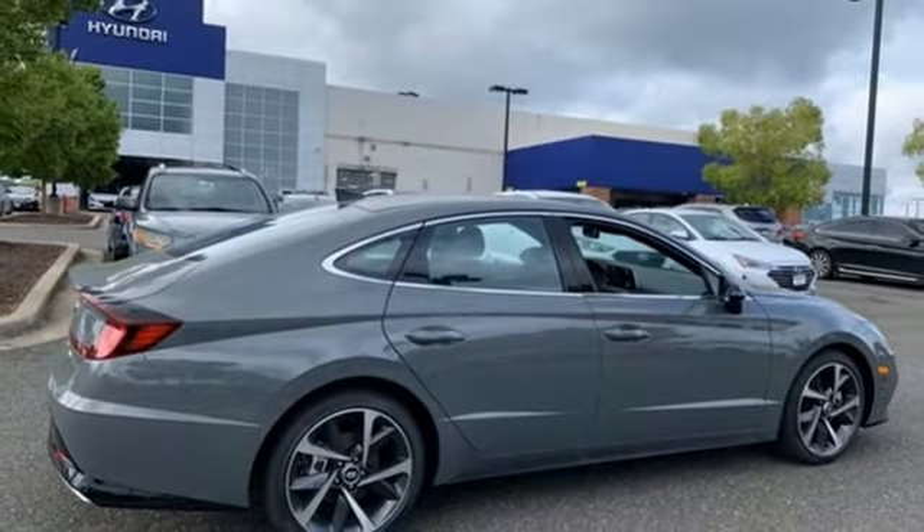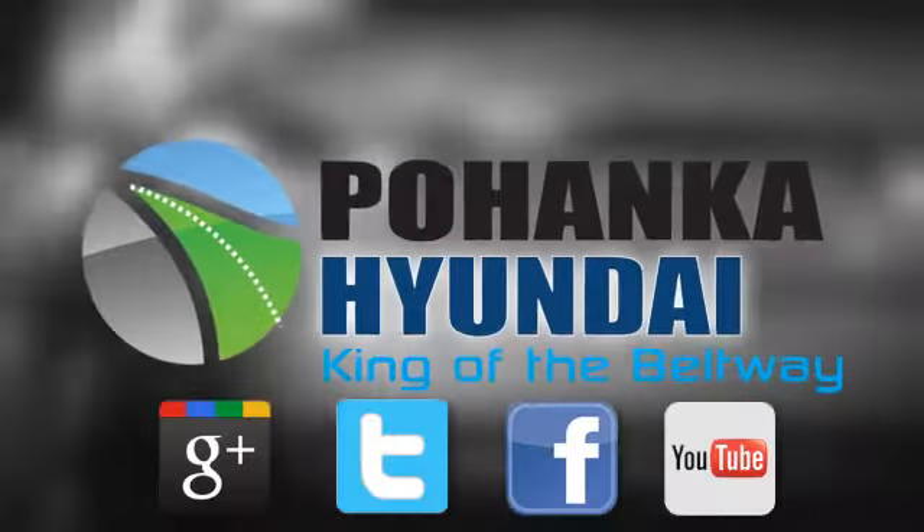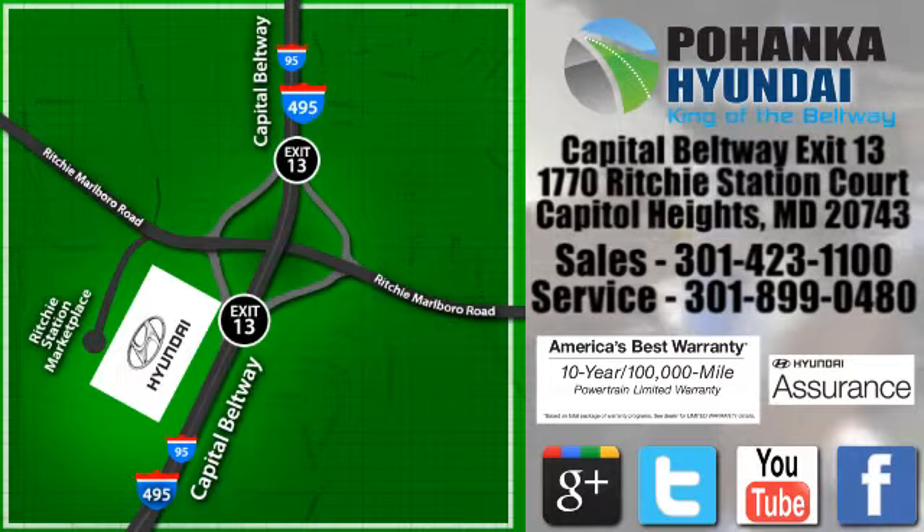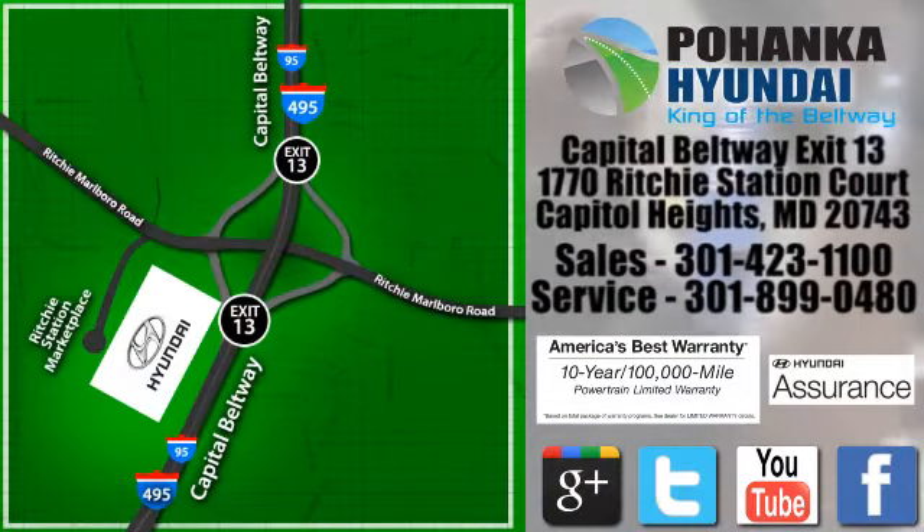Experience it for yourself today. Visit Bohemia Hyundai, King of the Beltway today. We're conveniently located on the Capitol Beltway at exit 13, 1770 Ritchie Station Court in Capitol Heights, Maryland.